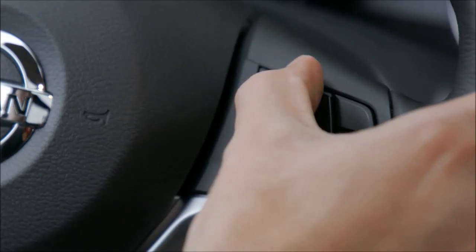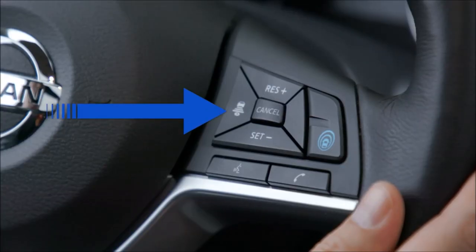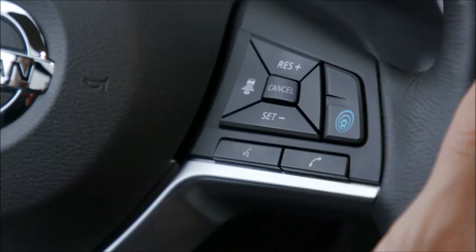Resume works just like cruise control to increase speed, and set decreases speed. The button on the left is your distance control setting — it controls the distance to the vehicle in front of you: one for more aggressive drivers, three for more conservative drivers. To turn it off, you can either tap the brake or hit cancel, just like you would with cruise control. To start it up again, hit resume.